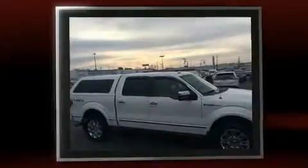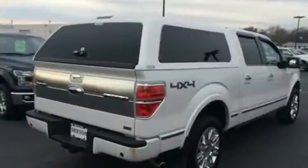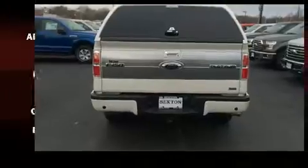Top features include a split folding rear seat, one-touch window functionality, a tachometer, a rear step bumper, remote keyless entry, and more.